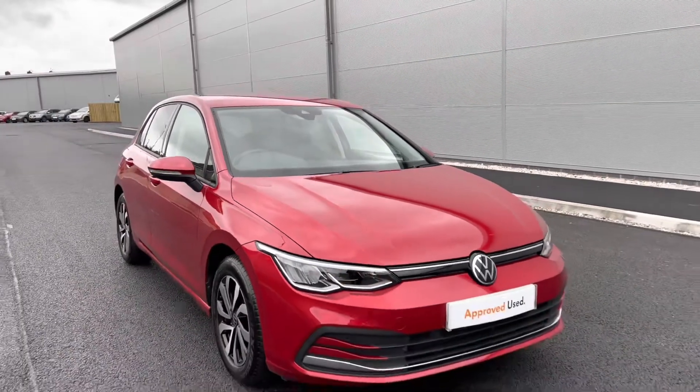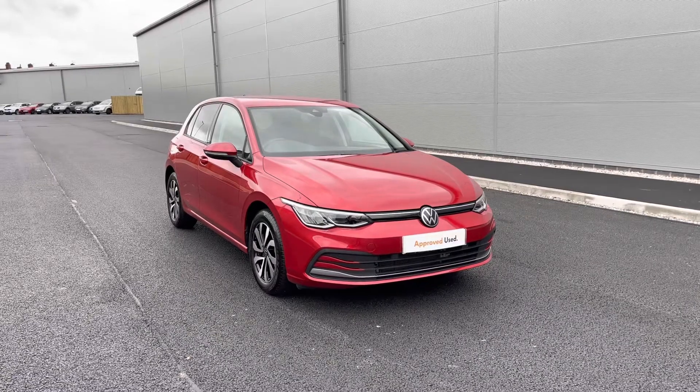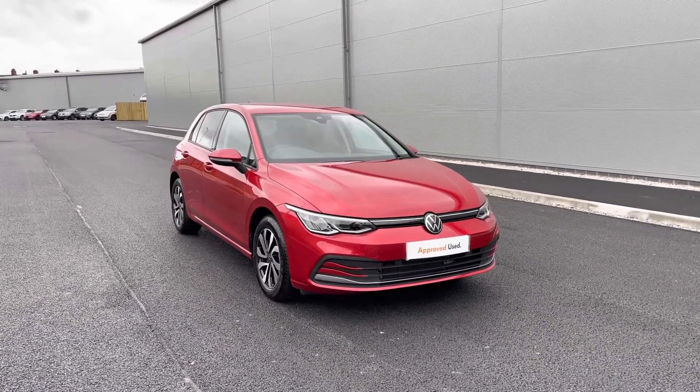Thanks for watching the 360 walk-around of the approved used Volkswagen Golf 8 Active. If you'd like to stick around, we'll be going inside the car to take a closer look at some of the features and functions, so without further ado let's take a look inside.